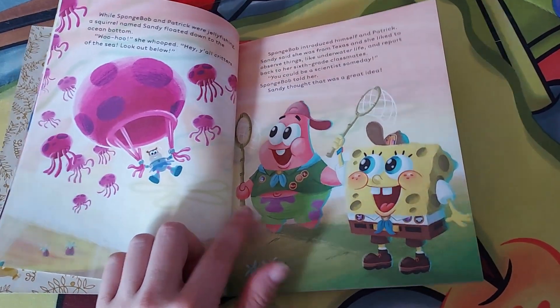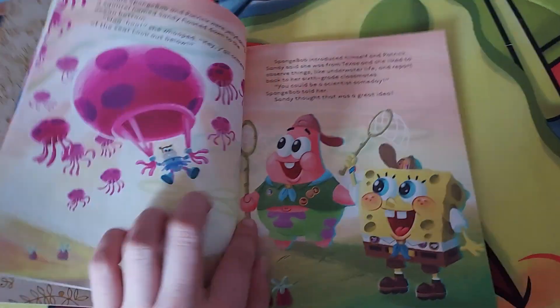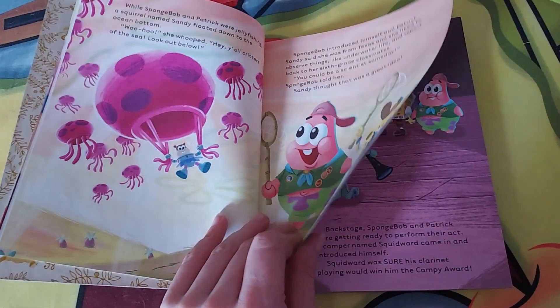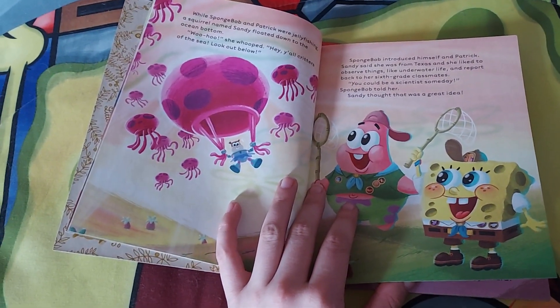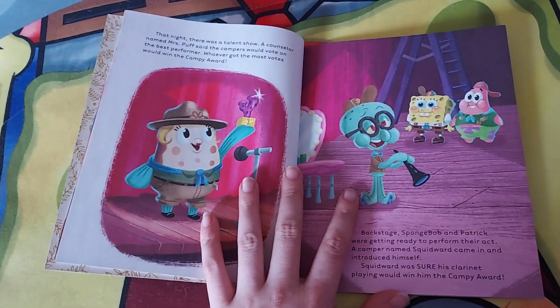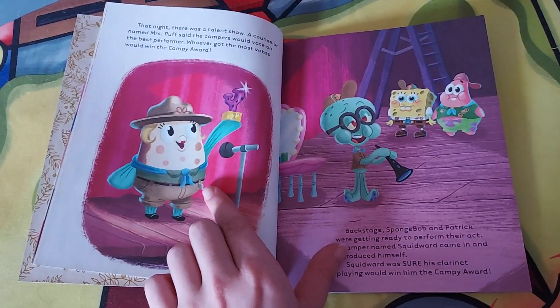Then they go to Jenny Fish Fields, where they meet their friend Sandy, all the way from Texas. Sandy does live in Texas. SpongeBob tells her to be a scientist, and I'm thinking Sandy will be a scientist as well.